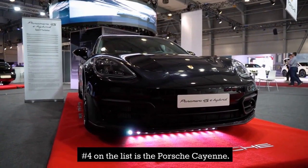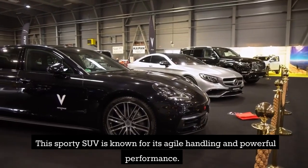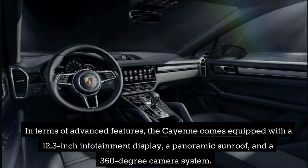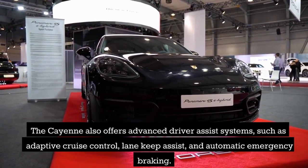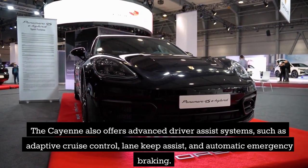Number 4 on the list is the Porsche Cayenne. This sporty SUV is known for its agile handling and powerful performance. The Cayenne offers a range of engine options, including a hybrid powertrain. It comes equipped with a 12.3-inch infotainment display, a panoramic sunroof, and a 360-degree camera system, along with advanced driver-assist systems such as adaptive cruise control, lane keep assist, and automatic emergency braking.